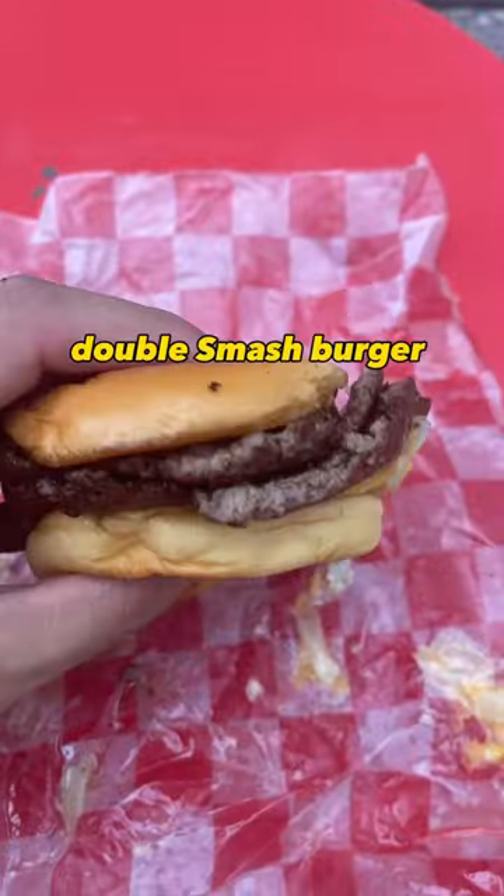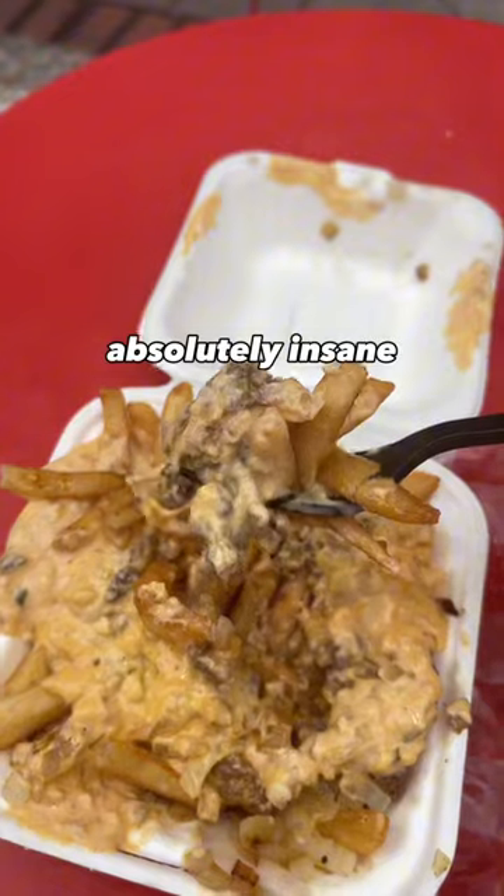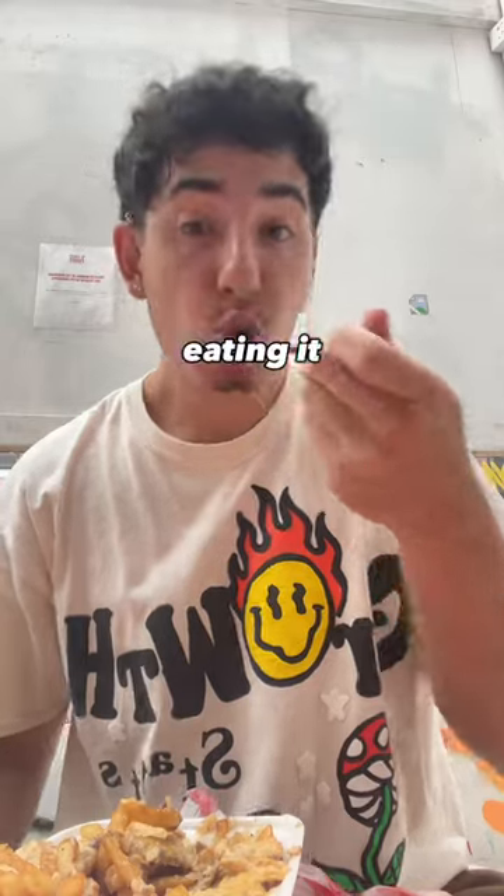And this is the final product — the double smash burger with the fries. 7th Street Burger is absolutely insane. I posted a full video eating it, go check it out.